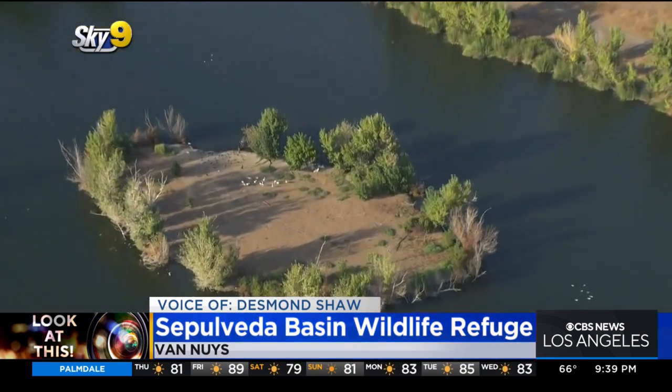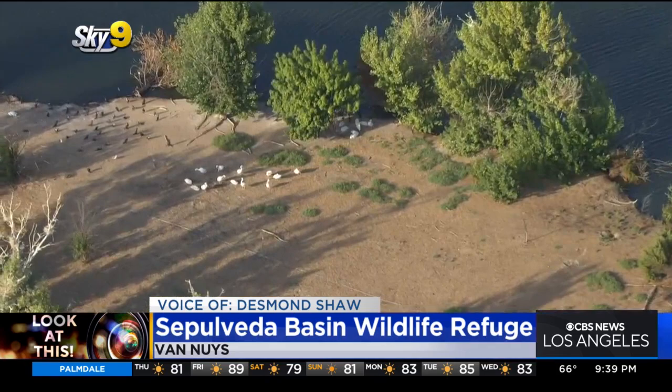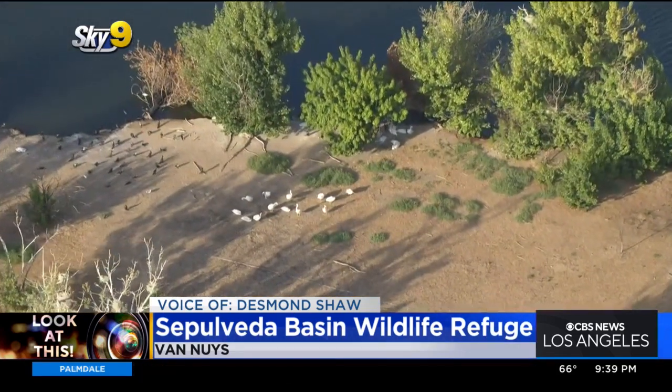More than 200 species of birds could be spotted here throughout the year — migratory birds as well as birds native to Southern California.